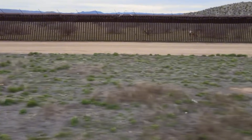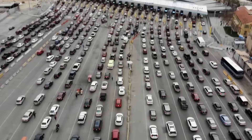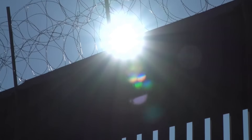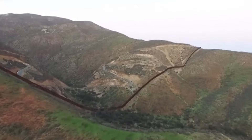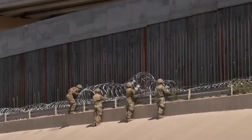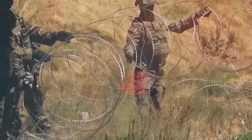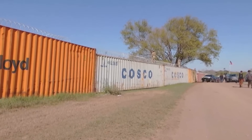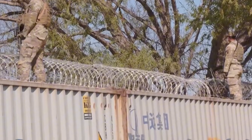NASA's Aster satellite reveals this boundary in infrared imagery, with American farmland appearing red against the more barren Mexican landscape on the other side. The wall itself, along with cleared construction zones and access roads, shows up clearly in high-resolution satellite imagery, creating an unmistakable line across the continent that you can trace with your finger on Google Earth.